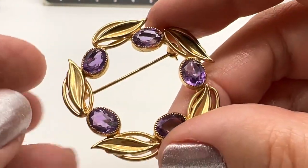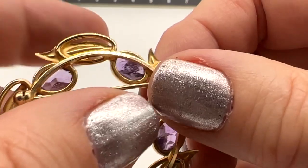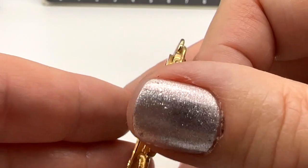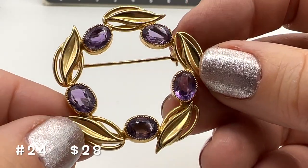This one is marked D-O-R and it is gold-filled. Those are amethysts. What a beautiful piece this is — I just love this one. This one is number 24 and it is $28.